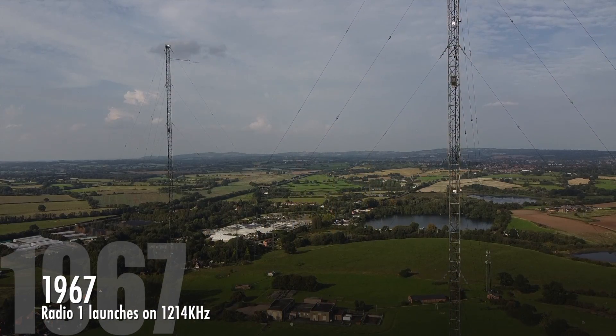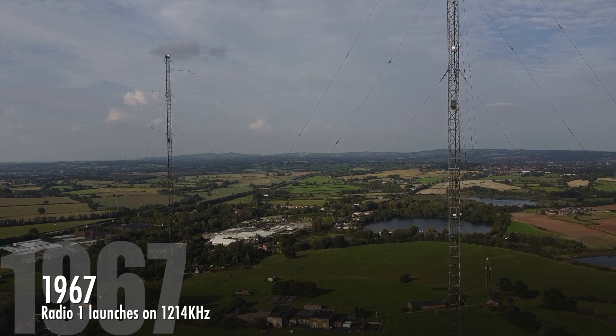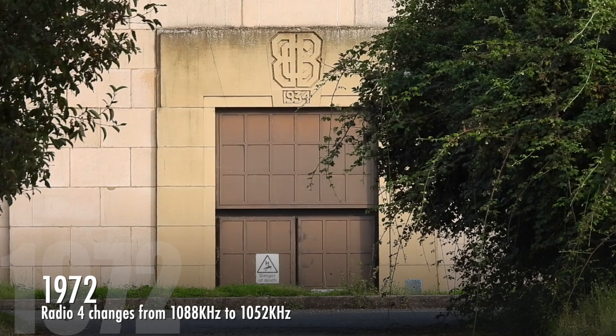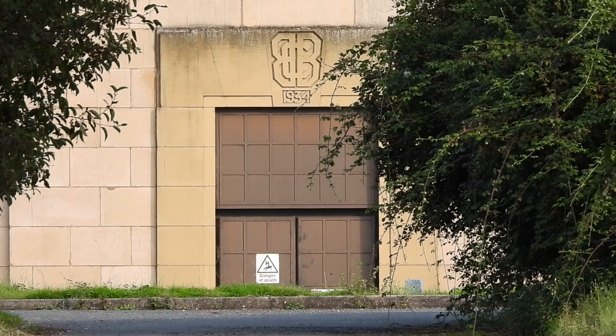September 1967 saw the Home Service Reserve transmitter brought into use for the start of Radio 1 on 1214 kHz at 30 kW. On the 2nd of September 1972, as part of a plan to de-regionalise Radio 4 in England, releasing frequencies for local radio, the Radio 4 frequency changed from 1088 kHz to 1052 kHz.